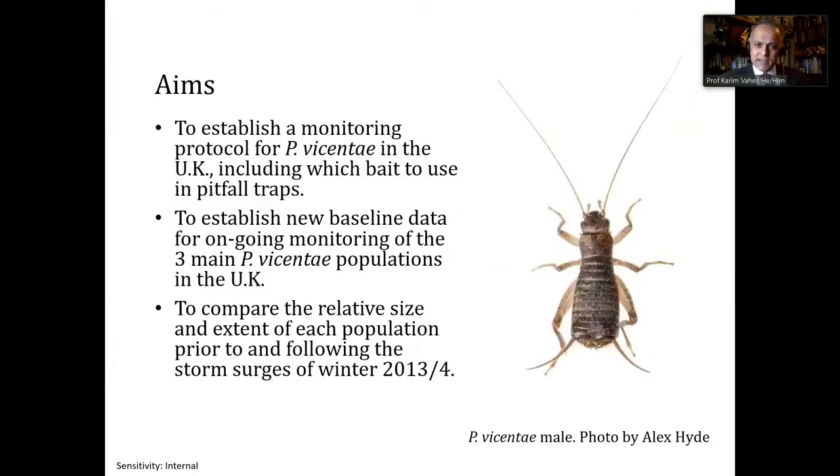This prompted me to monitor the Atlantic beach cricket — in particular, to find records from before the severe storm and compare them with population levels and distribution along the beach afterwards. Our aims were to establish a monitoring protocol for the species in the UK, get baseline data, continue monitoring the three main UK populations, and crucially compare the size and extent of the population following the storm surges of winter 2013-14.